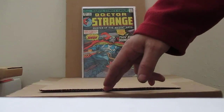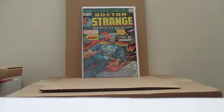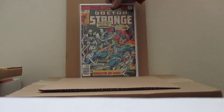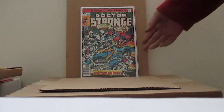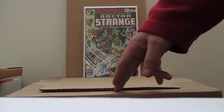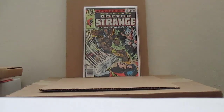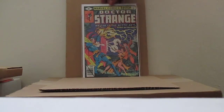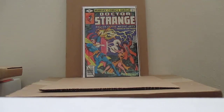Doctor Strange second volume number 12 — had these in my collection in November. Doctor Strange number 19 — had that in my collection. Doctor Strange number 31 featuring Submariner. And Doctor Strange number 38 — a two or three part story. Logo variants — I hate logo variants.